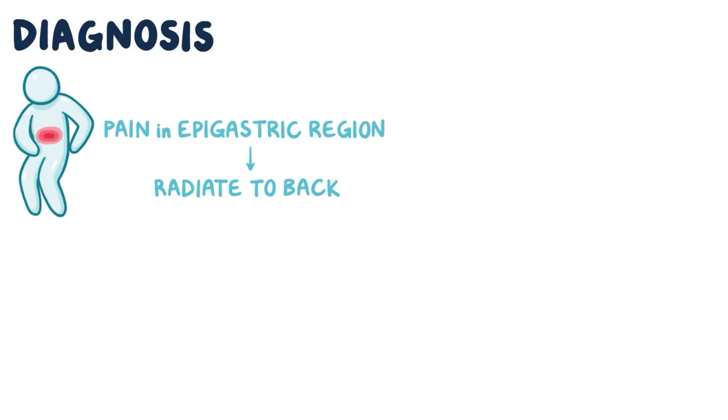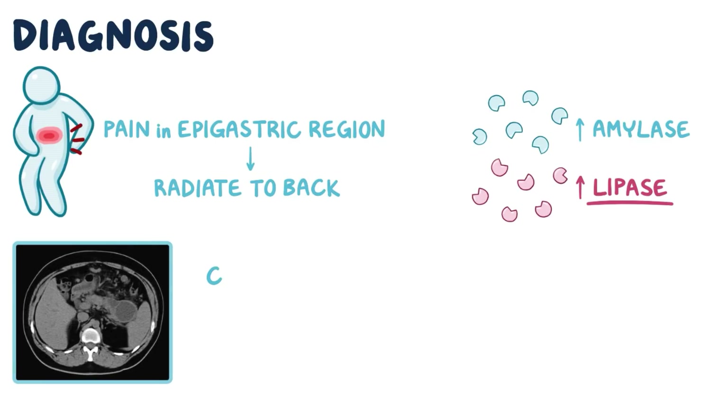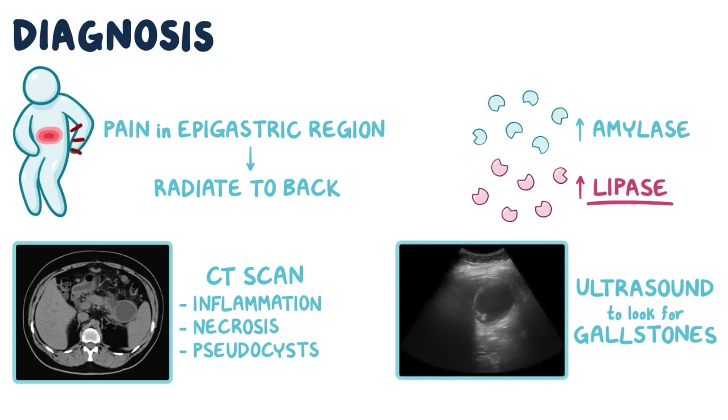Diagnosis of acute pancreatitis can be made on clinical findings, lab data, and imaging. The first clinical clue is intense pain in the epigastric region, which can radiate to the back. Lab data would show an increase in serum digestive enzymes including amylase and lipase, of which lipase is more specific to pancreatitis. An imaging study like a CT scan might show evidence of pancreatitis such as inflammation, necrosis, and formation of pseudocysts. You can also use ultrasound to look for offending gallstones if they're suspected.